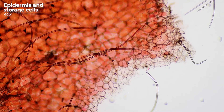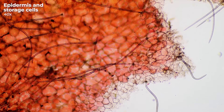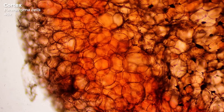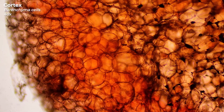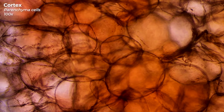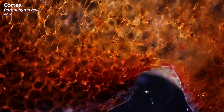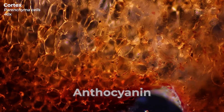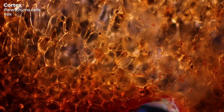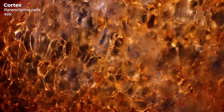Here you can see the cells together with the hairs even better. These large, thin-walled cells are known as parenchyma cells. They have multiple functions, one of which is food storage, which is why they are also called storage cells. The cell sap gets its beautiful reddish color from the pigment anthocyanin, which is also present in many other red fruits. Since studies indicate that anthocyanin is very healthy for us, you should regularly eat fruits and vegetables rich in it.